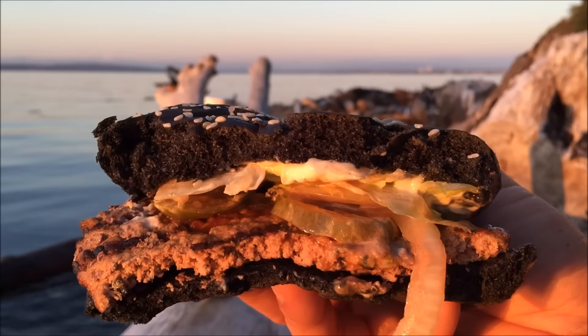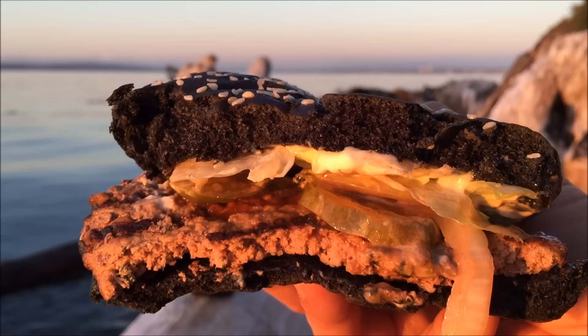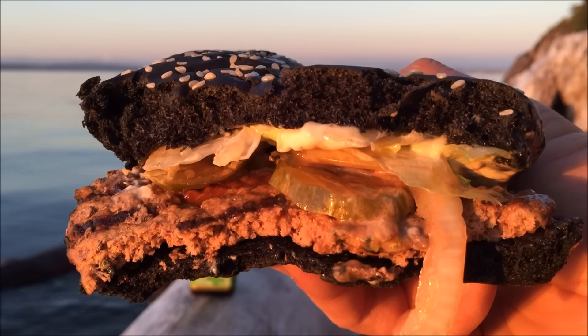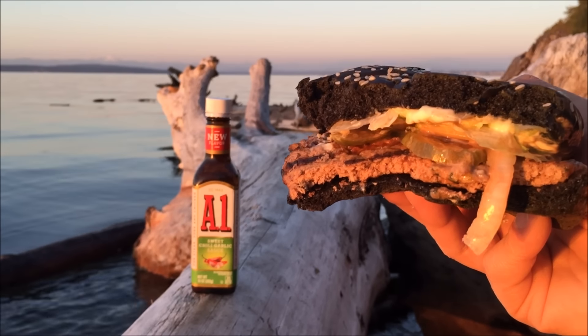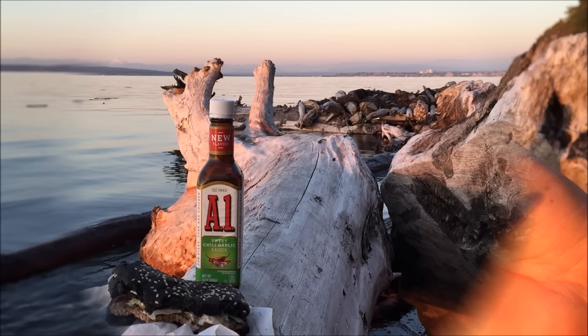For a limited time only, I think it's definitely worth a try. It's definitely better than a regular Whopper. Perhaps I should have done a battle review, so maybe next time. And as you notice, in the back I have the A1 sweet chili garlic sauce — maybe somebody would infuse that into some type of bun and make it red.